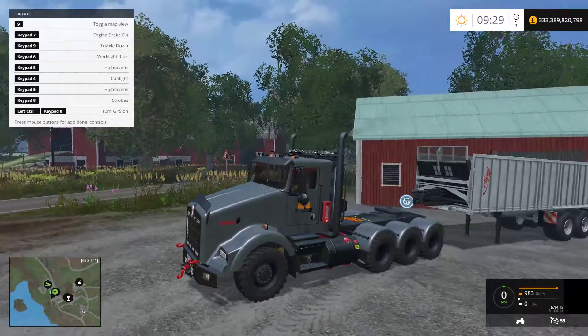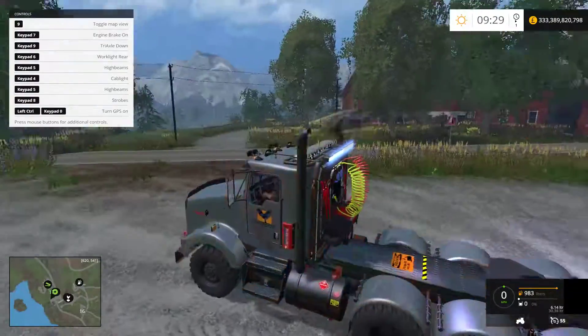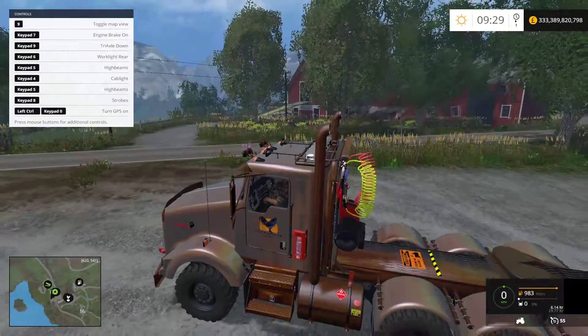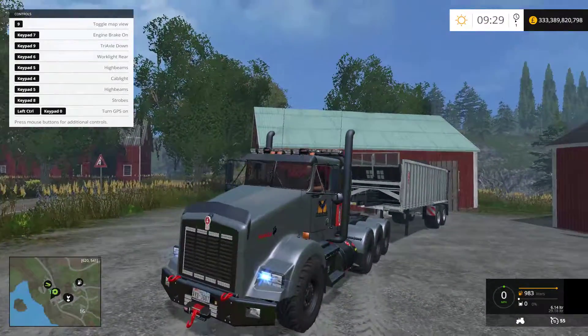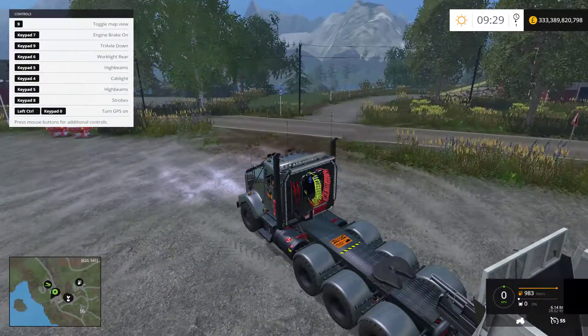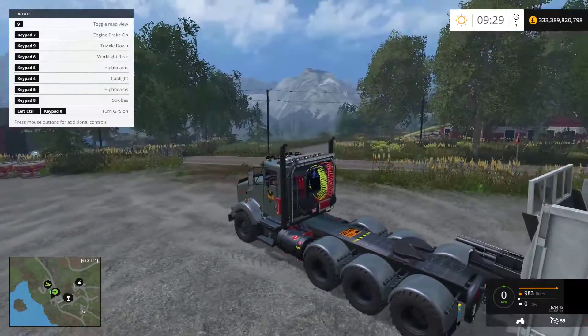Keypad 6 is the rear working lights, and you've got sort of a blue tinge to that, like an LED — I quite like the colouration on there. Keypad 5 is your high beams. Again, you've got the blue, which is like a little bit of a different change. I quite enjoy the look of them, especially at night — it reminds you of the real light mods.